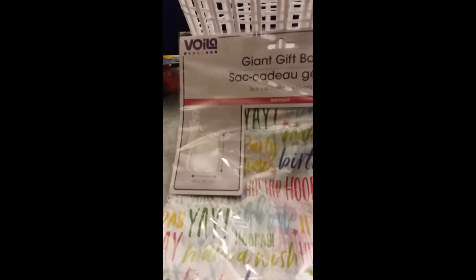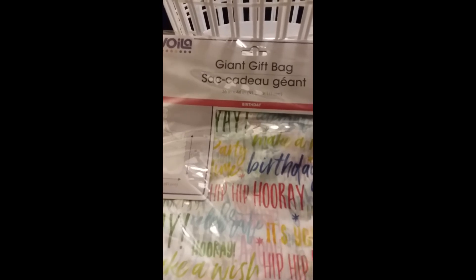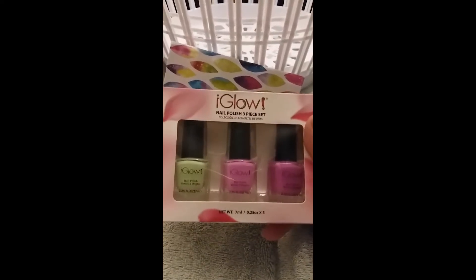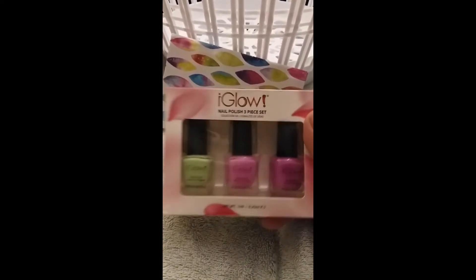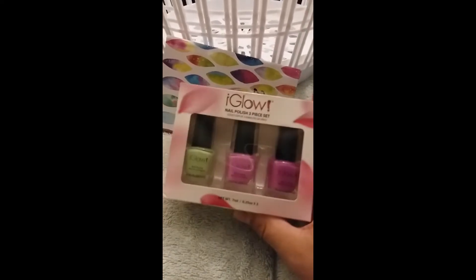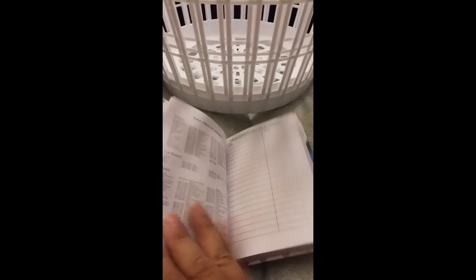Got some plastic gift bags — that's what that tissue was for. We'll stuff it with tissue for her birthday present. I also got this Iglo nail polish. I just love the green — it kind of reminds me of watermelon.